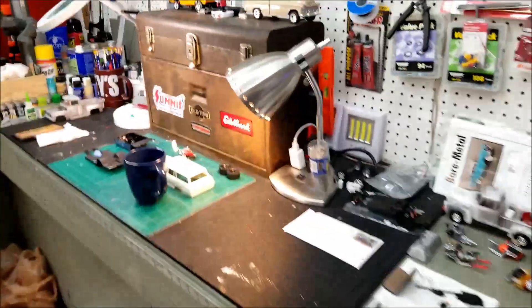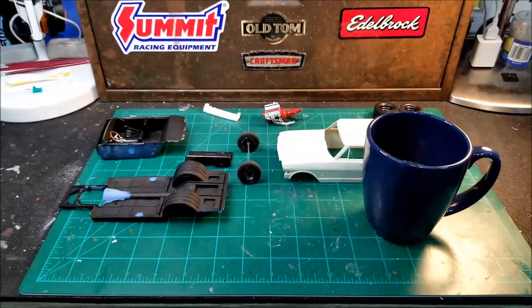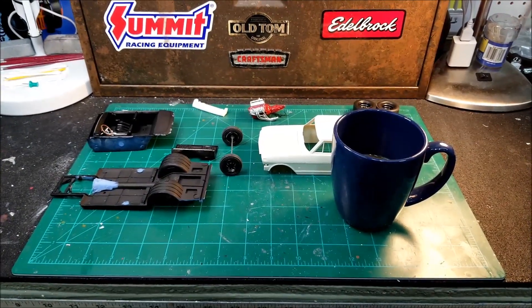I'm going to see if I can't get a little bit of work done on this '63 today. I've got to get my truck waxed up for the car show coming up Sunday. All right fellas, that's about it.